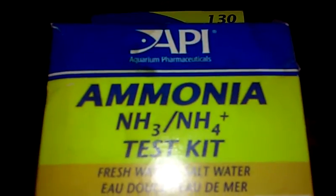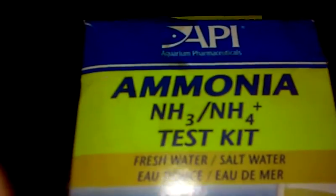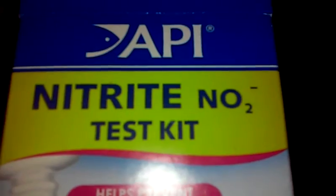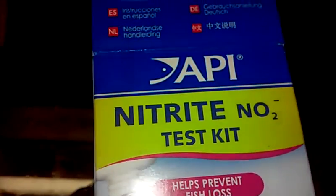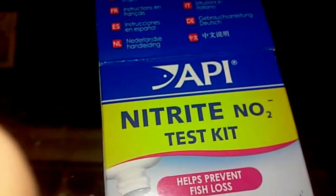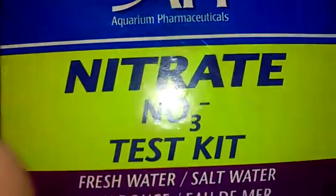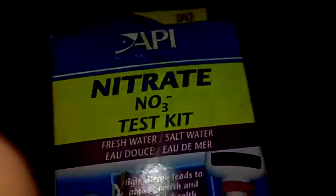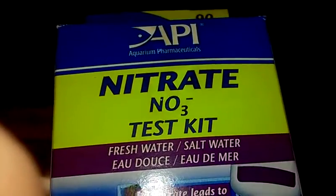And when the bacteria eats the ammonia, it goes to the bathroom and it makes nitrite. And this is also dangerous for your fish, just like ammonia. And when a different kind of bacteria eats this nitrite, it turns into nitrite, which is mostly harmless for fish, but it is good for plants.